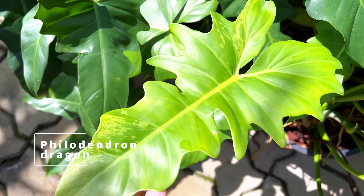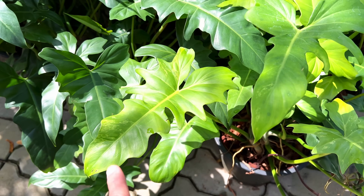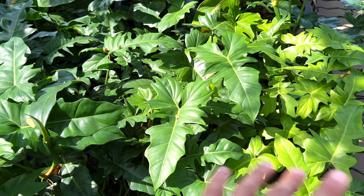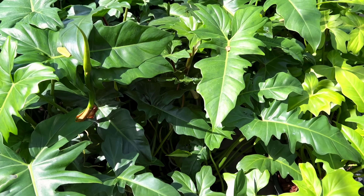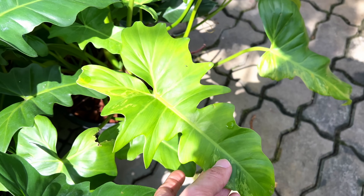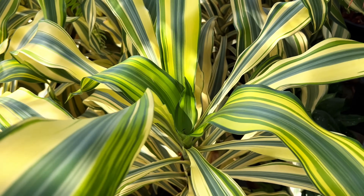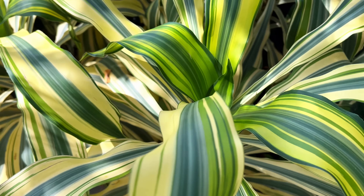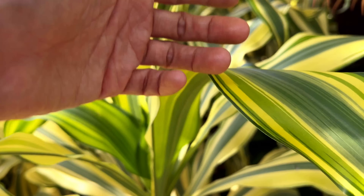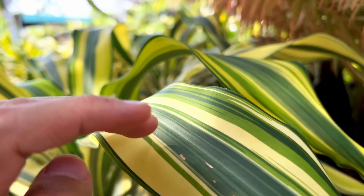Speaking of variegation — this one is actually a bit variegated. Sometimes you can find some variegated plants among the greens because a lot of them are propagated from variegated plants or tissue cultured and then just thrown here because they didn't have fantastic variegation. If you take this node and propagate it, there's a chance you might actually get a variegated plant out of this. This is that Dracaena up close — I really like that it's got this complex three-color around the leaves. Quite mesmerizing.